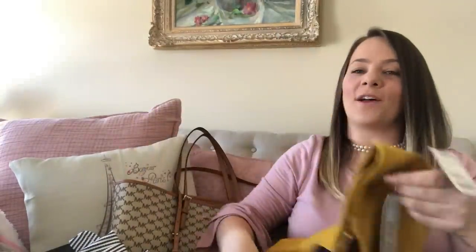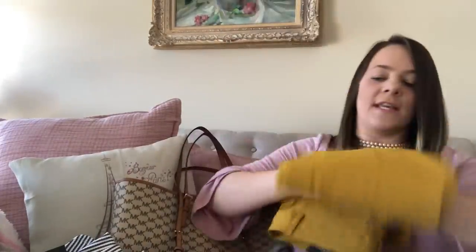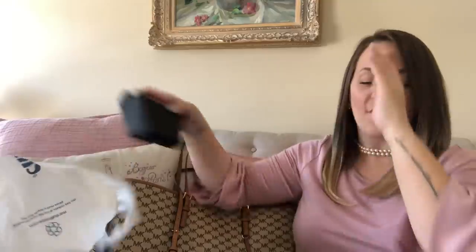Then I got these mustard yellow pants — y'all know I love this color. They're by Zack and Rachel, a burnt mustard yellow. I love the back — they're nice business casual pants to wear to work and they would also go great with the brown flats. That is the perfect spring work look.